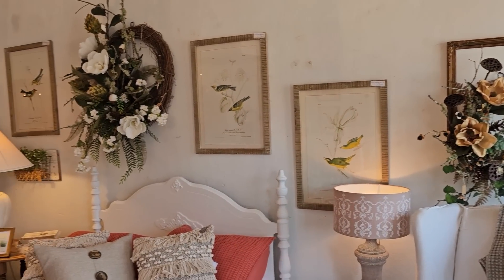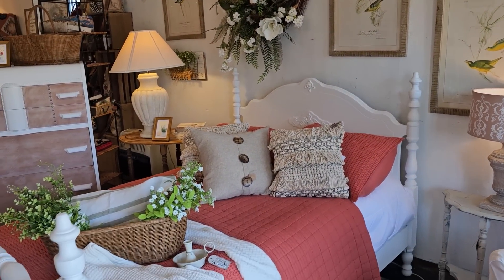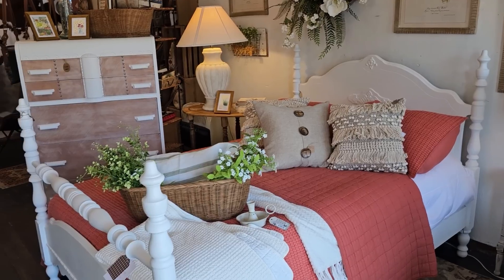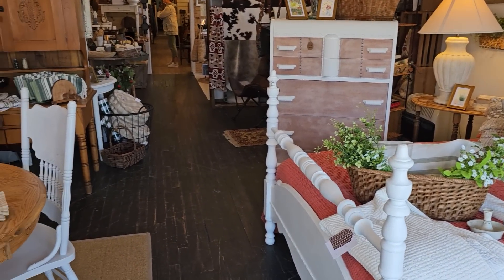And this store is just so dreamy. Every time I come, they have something different. It's the perfect place to find a gift for someone, or like I always say, a gift for yourself.